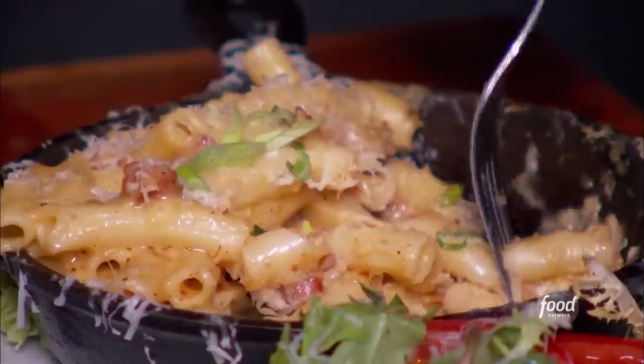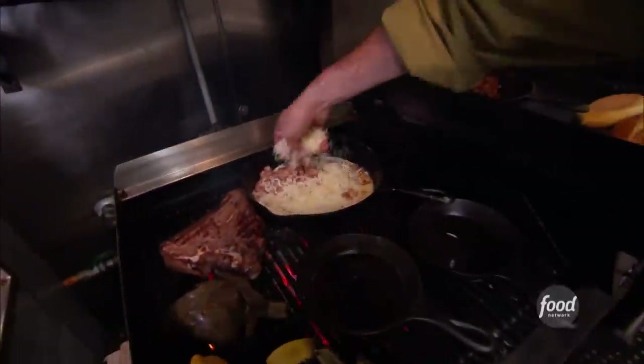You could sell this. I already do. Creamy, silky, cheesy goodness. It's first in your mouth. There's nothing like this anywhere in the world.